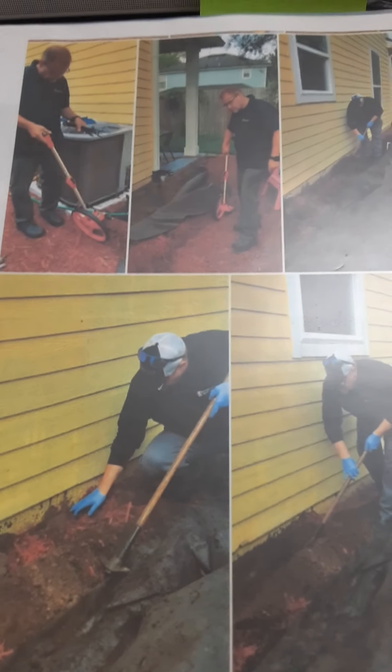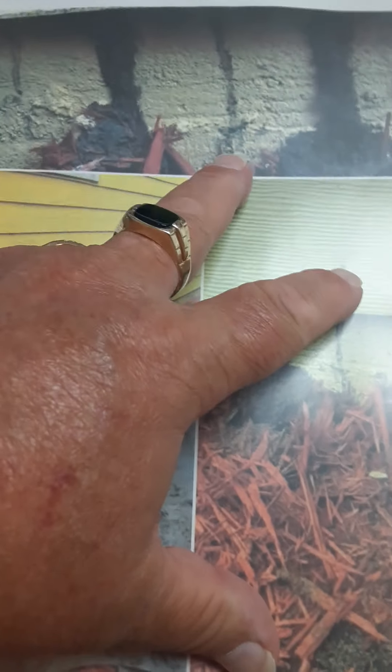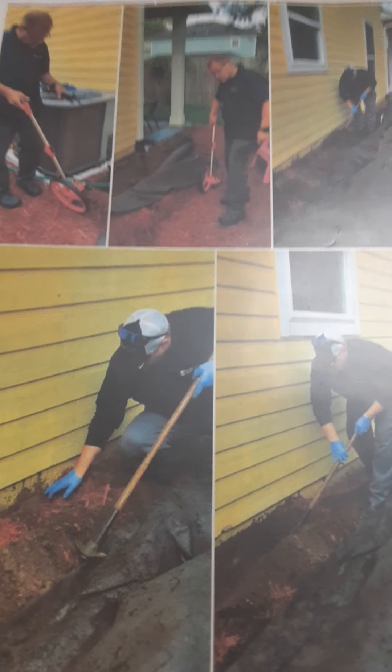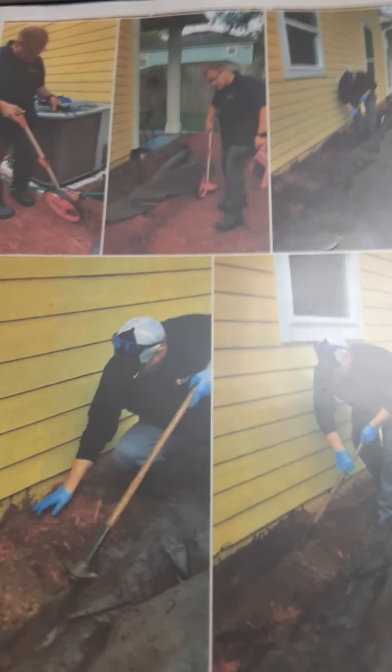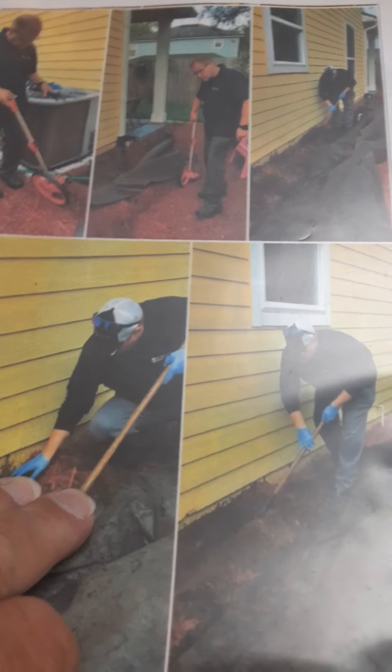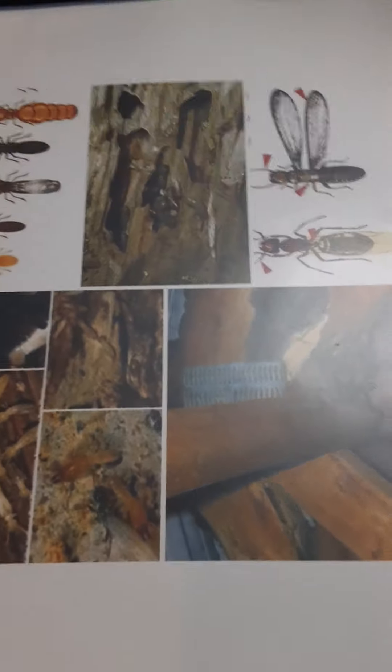This particular customer unfortunately had a termite issue and was getting ready to sell their home, so they did have to let people know. Remember, you definitely want to have a pre-inspection before you sell your home, and you definitely want to get a WDO if you're going to buy a home. Now this here is wood rot — this is very important.